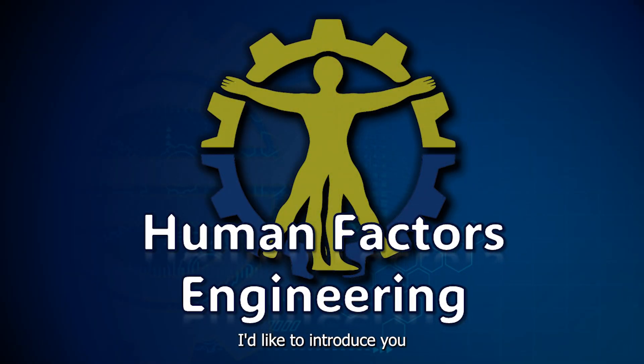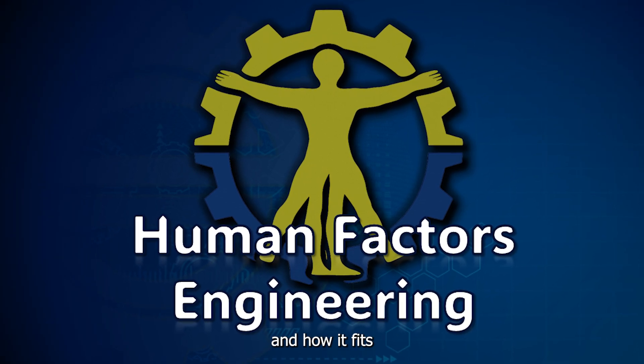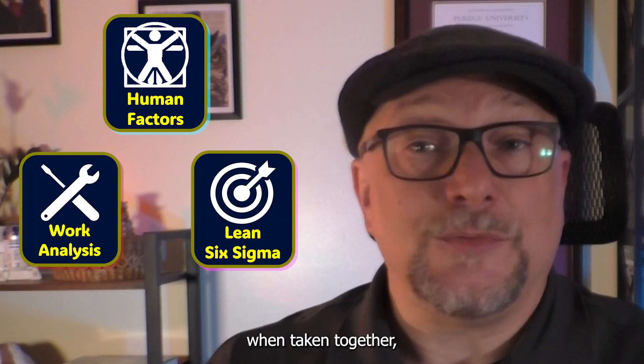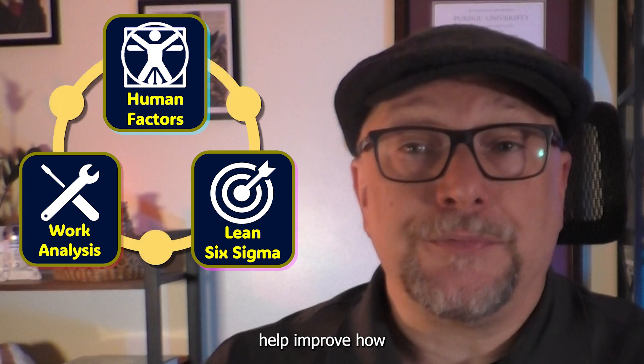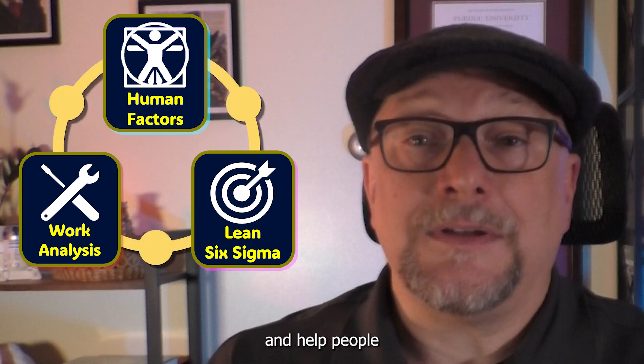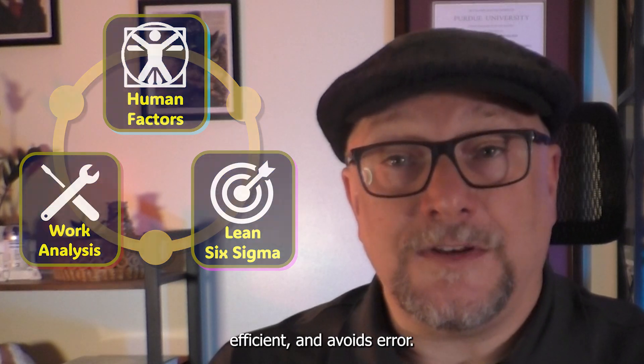With this video, I'd like to introduce you to Human Factors Engineering and what it's all about and how it fits into the bigger picture. Human Factors Engineering, in conjunction with Lean Six Sigma and Work Analysis, are three disciplines that, when taken together, help improve how we design systems and help people complete their work in a way that's safe, efficient, and avoids error.